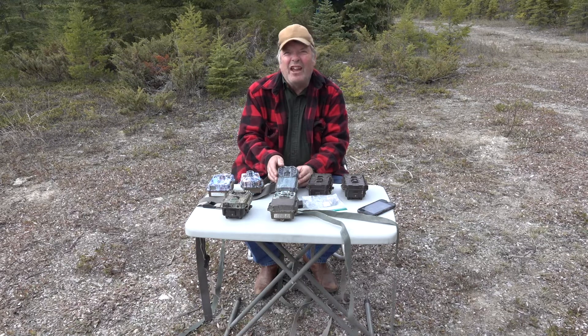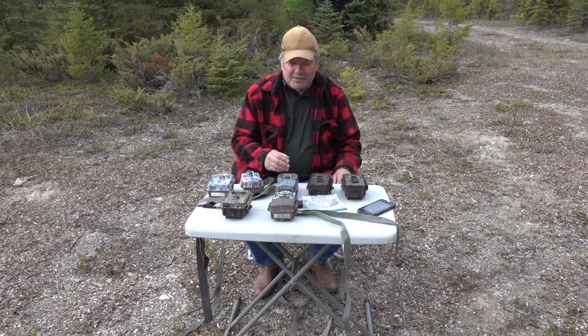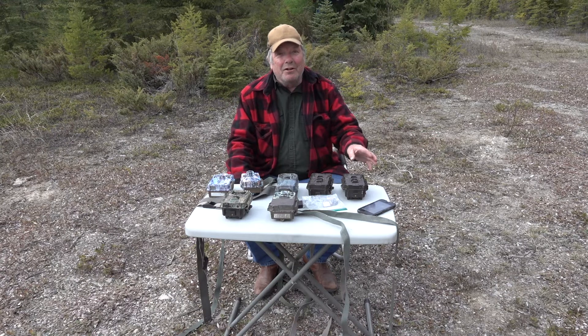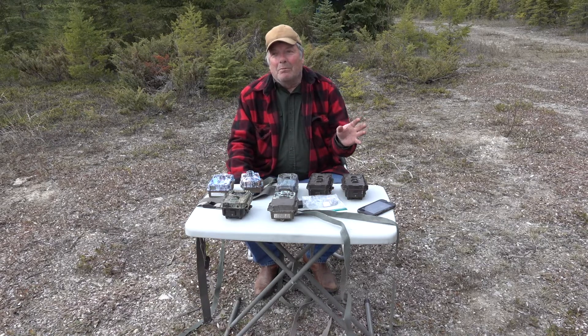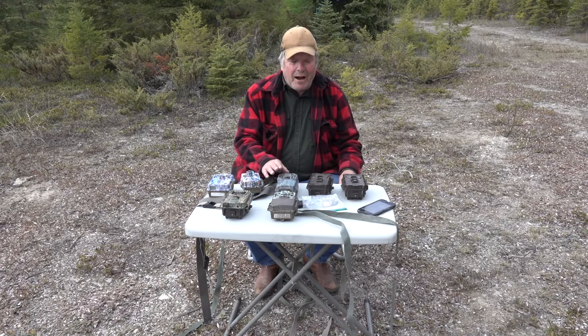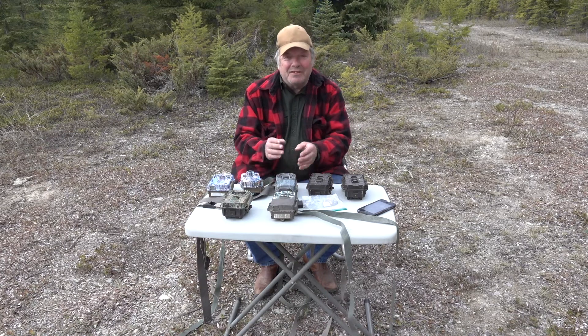This is a Stealth Cam G-45 NG model I got four or five years ago. It's sort of been hiding in the corner — I only ever use it in one tree and never moved it after I bought it. It has fantastic battery life, the best of any camera I've ever had. Generally, game cameras need battery replacement every year to a year and a half. I use Energizer Ultimate Lithium batteries — expensive, but they last longest. This camera is only on its second set of batteries in four years, installed about a year ago, and it was still showing 100% today.